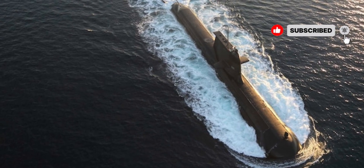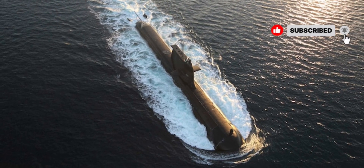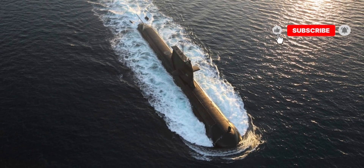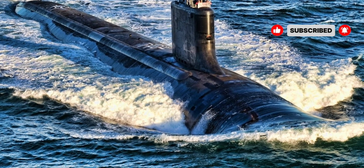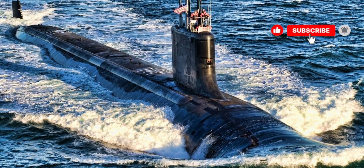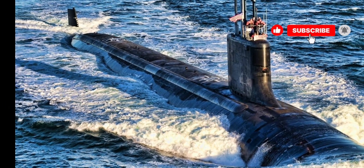Its operational depth and endurance allow it to perform surveillance, intelligence gathering, and targeted strikes with precision. The submarine is equipped with an advanced sonar suite that can detect and track multiple targets simultaneously, whether they are other submarines, surface ships, or high-value strategic assets.